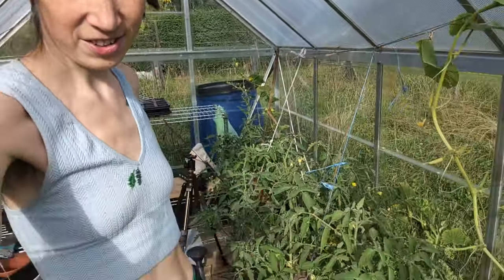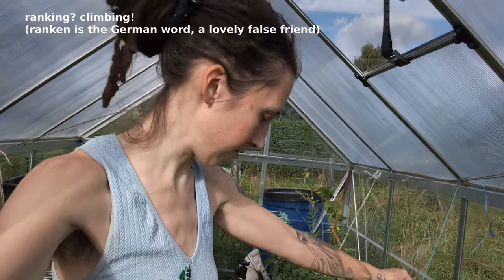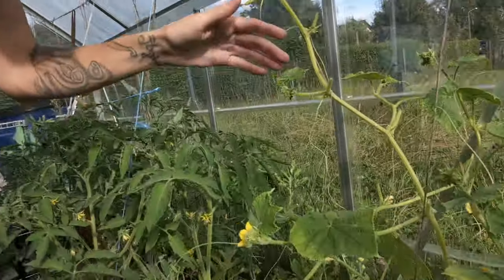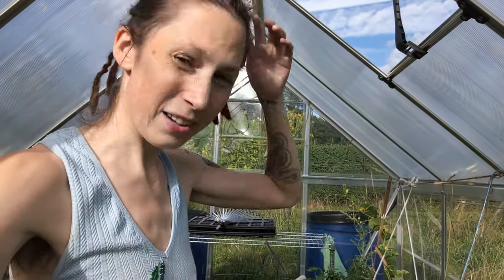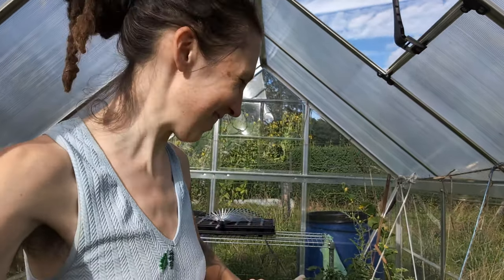With all the tomatoes outside doing so badly, it's really good to see the indoor tomatoes doing well. The other side tomatoes are also looking really good — they have the first flowers and are climbing up the trellises. The cucumber is requesting some love, but I think it's fine. I added some compost for more nutrients and I'll be adding some more fertilizer.